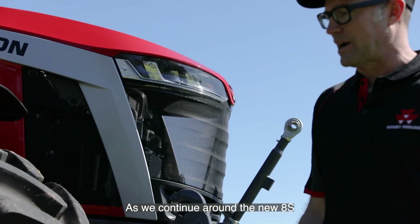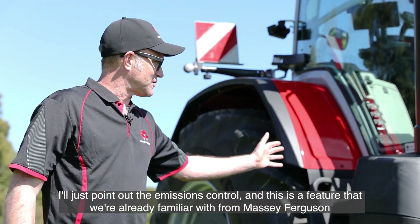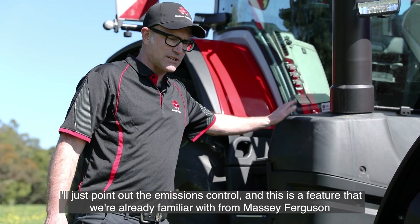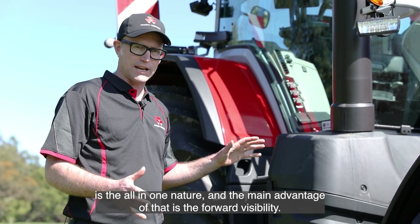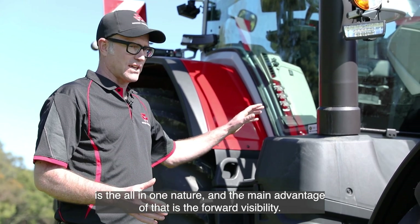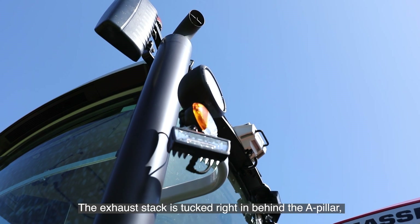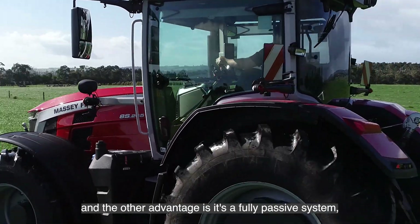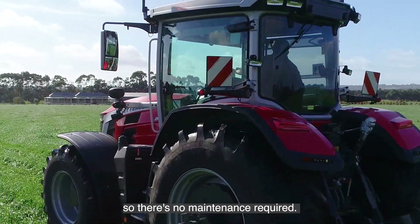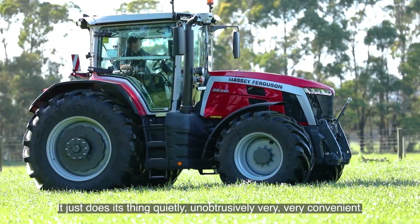As we continue around the new 8S, the emissions control is a feature we're already familiar with from Massey Ferguson — it's the all-in-one nature. The main advantage of that is forward visibility; it doesn't impede any of your vision going forward. The exhaust stack is tucked right in behind the A pillar. The other advantage is it's a fully passive system, so there's no maintenance required — it just does its thing quietly and unobtrusively.